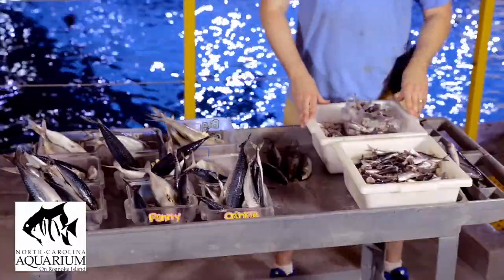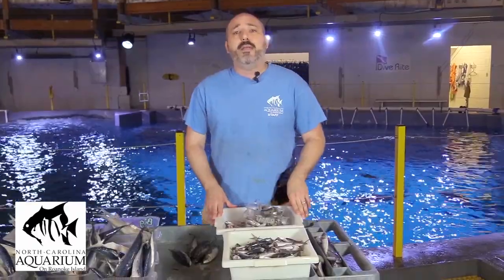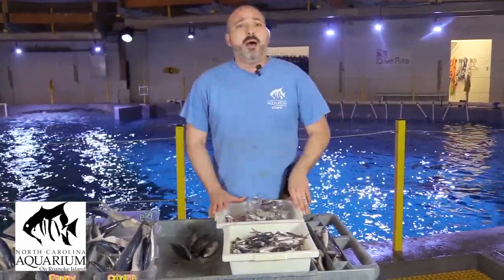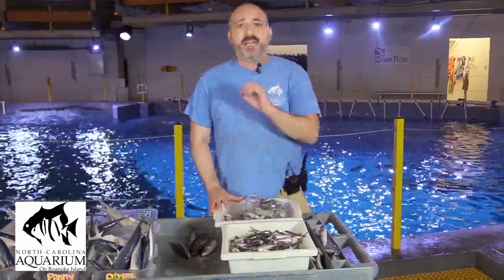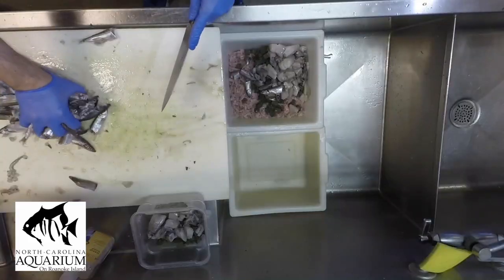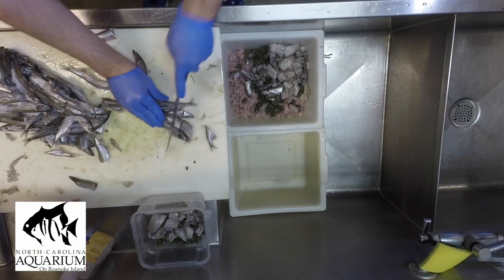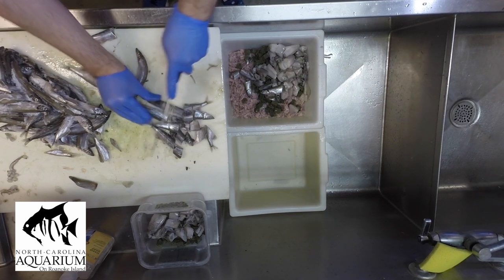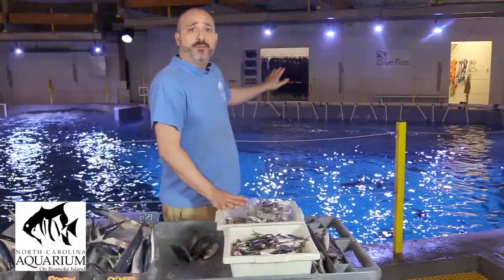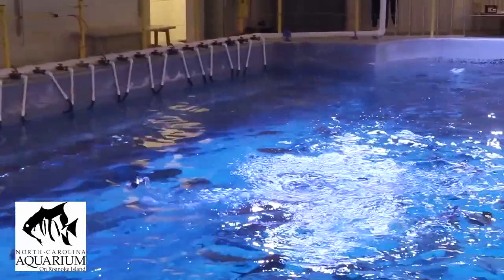Over here we have two bins for what's called a broadcast feed — that's for all the other species of teleost fish inside the tank. We obviously cannot feed each individual fish when there are hundreds of them in the exhibit. So we cut up a lot of food including krill, sardines, gel food, capelin, and squid into tiny pieces, then distribute it evenly around the tank so all the fish have a chance of getting food.